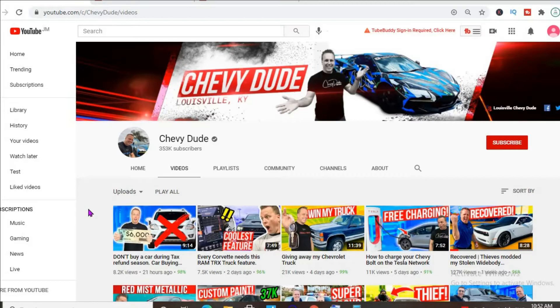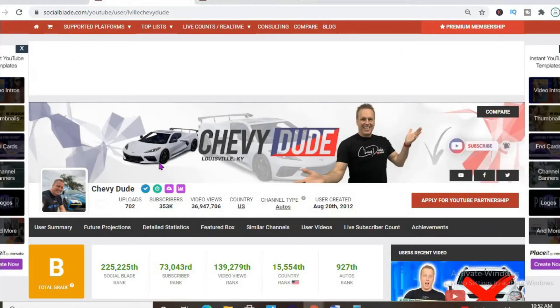Hello, in this video we'll be checking out how much the YouTube channel Chevy Dude makes. To get some statistics on his channel, we'll be using Social Blade.